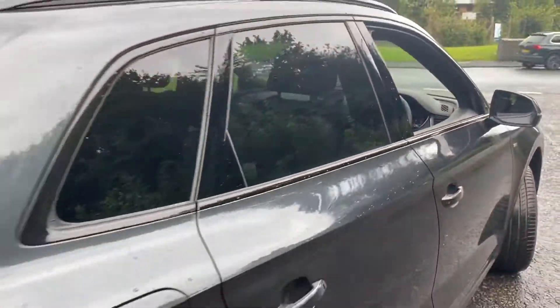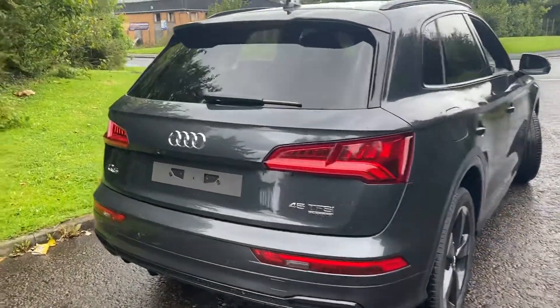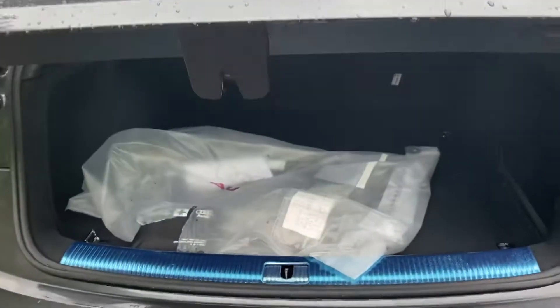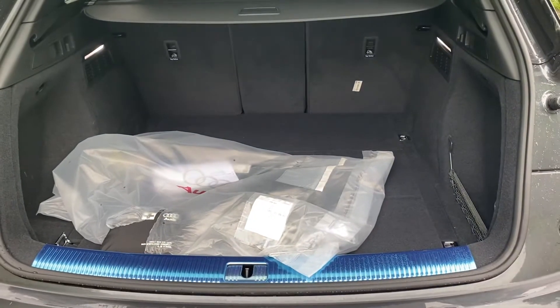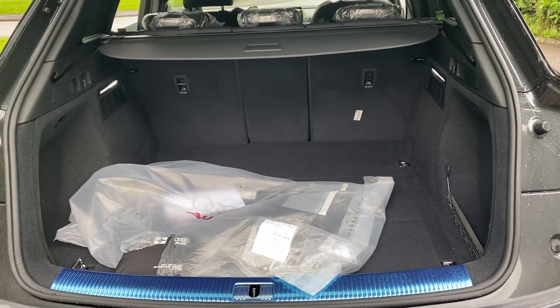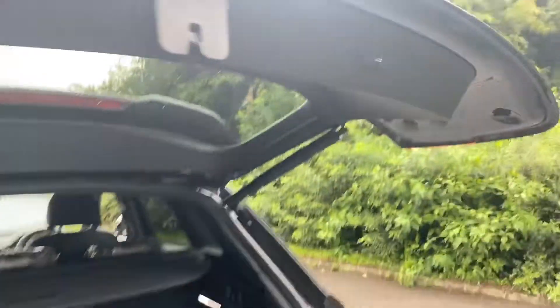As we move towards the back of the vehicle, you can see that the rear windows are fitted with the privacy glass. And as we go into the boot, you have 550 litres of boot space with your seats up and once your seats are down, you have 1550 litres of boot space. You also have your touch button to automatically close your boot for you.